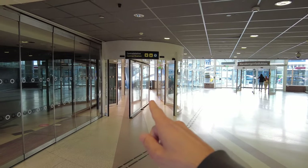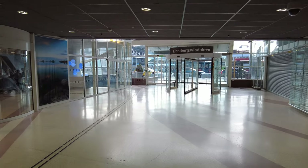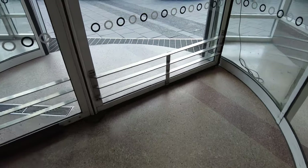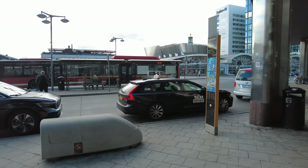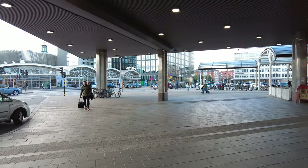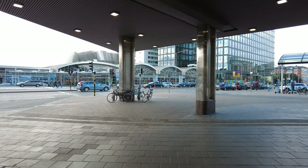From here you can go into the central station or go outside and cross the street. Let's cross the street first and check out the view of the central station building. When you get out you've got taxi stands on both sides. I can really recommend taking Taxi Stockholm — it's the most reliable, and they have fixed prices for everything. Just say where you're going and they give you a price upfront.